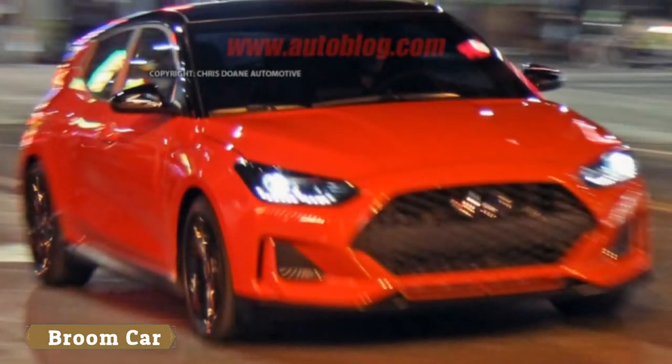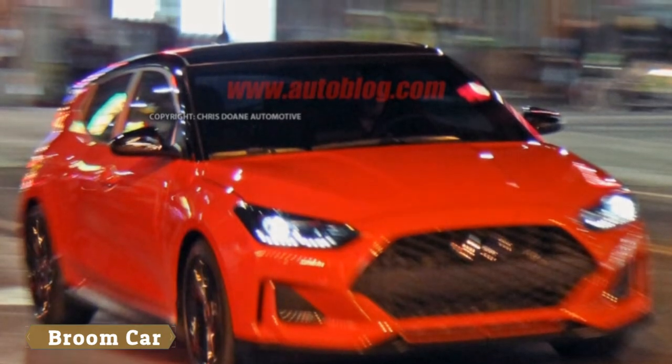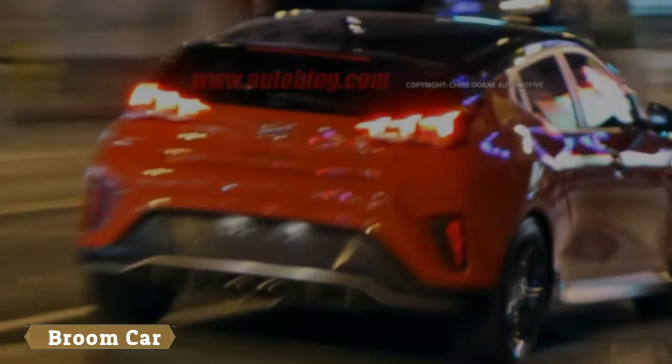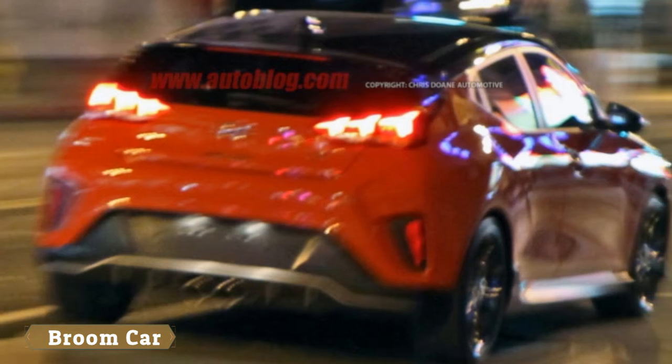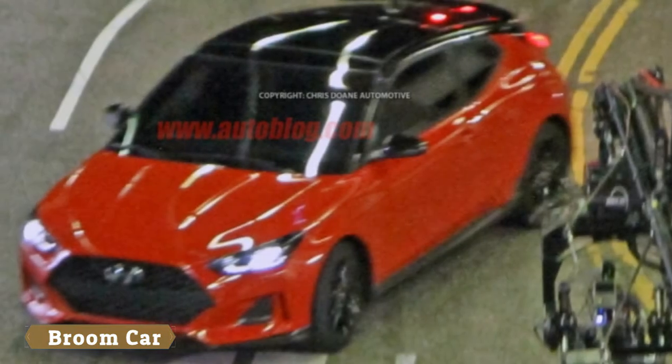Here's the fully revealed Hyundai Veloster Turbo, and it appears to be moving pretty quickly based on the blur in the photos. That's understandable because our spy photographer got these shots during a video shoot of Hyundai's latest hatchback, in which it was probably being driven aggressively for good footage.